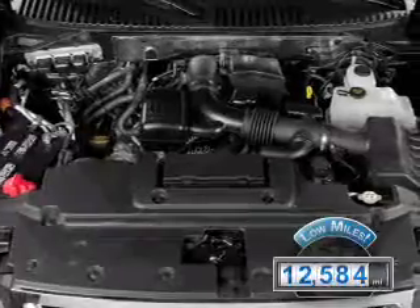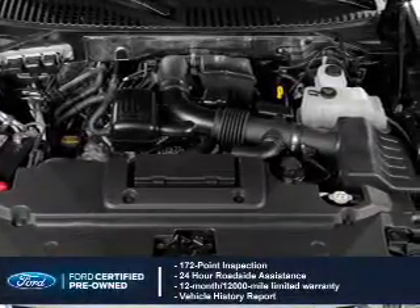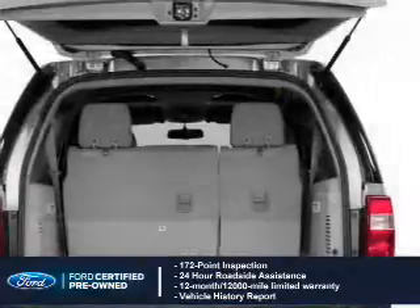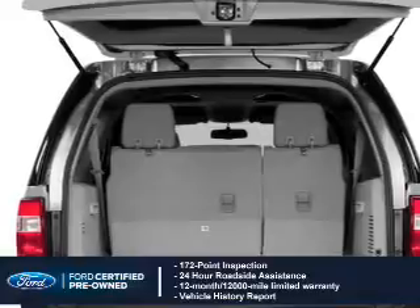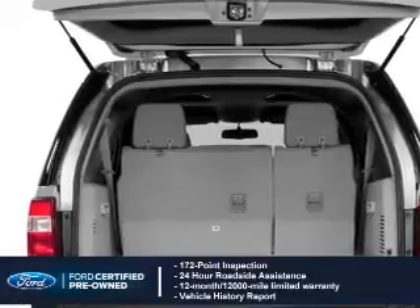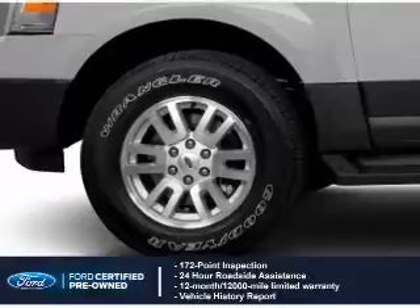With Ford certified pre-owned vehicles, peace of mind comes standard. Featuring a 172-point inspection, 24-hour roadside assistance, vehicle history report, 12-month, 12,000-mile comprehensive limited warranty, plus 7-year,